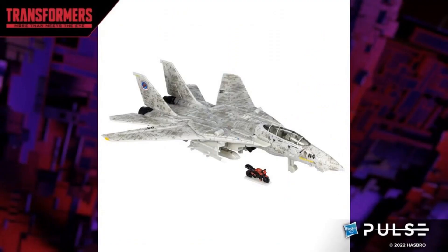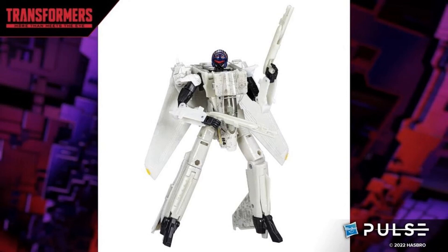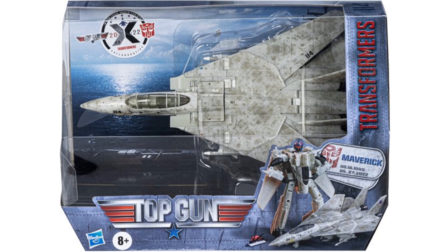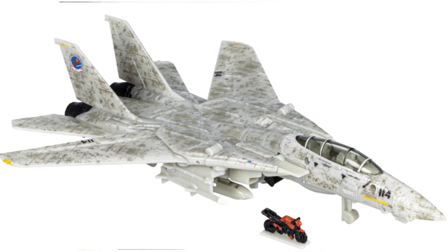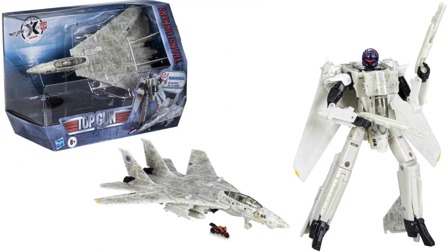They also released a second version of the Top Gun Maverick jet in 2022, described as more movie-accurate. The box says 2022 instead of 2020. It comes with the bike but notably does not come with the volleyball this time around.